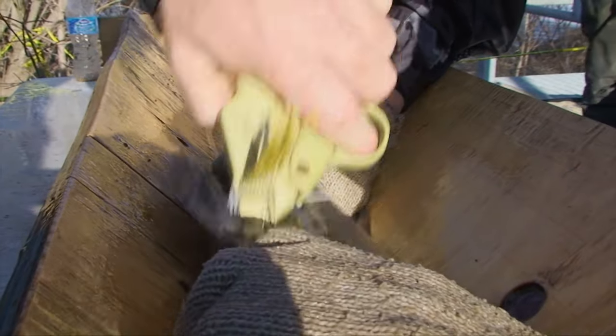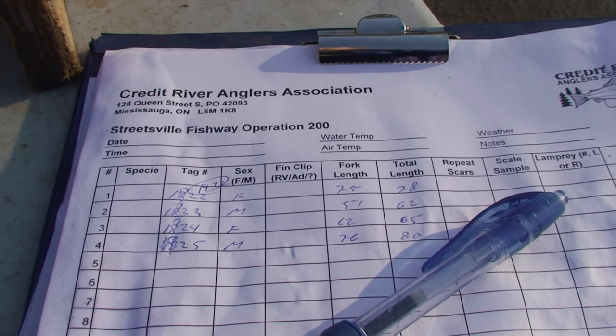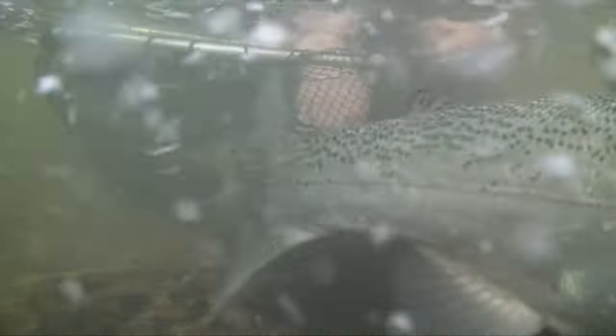Measurements and other statistics are recorded for each fish, corresponding to an individually numbered tag. When released, they play a vital role in research. Growth rates, overall health, and where they end up are the concerns.